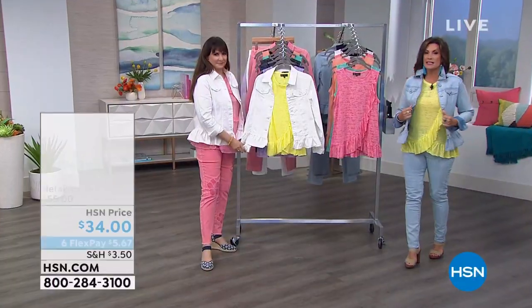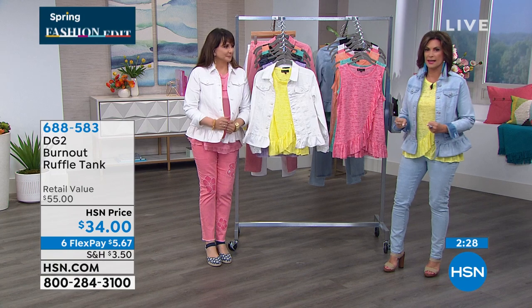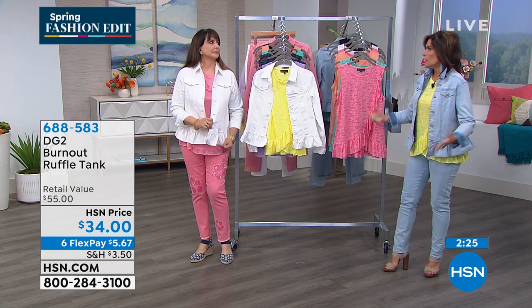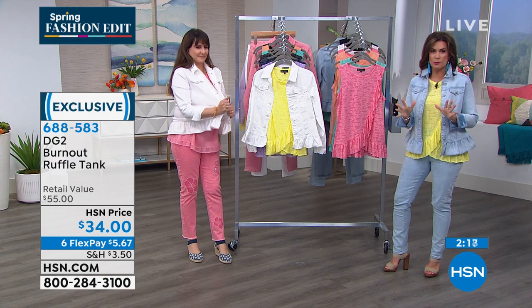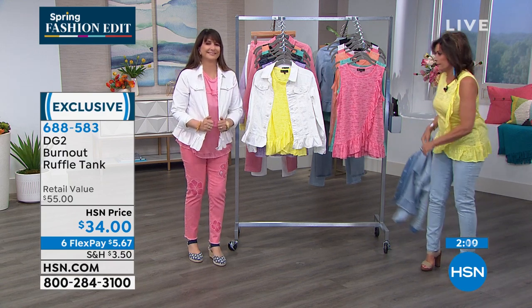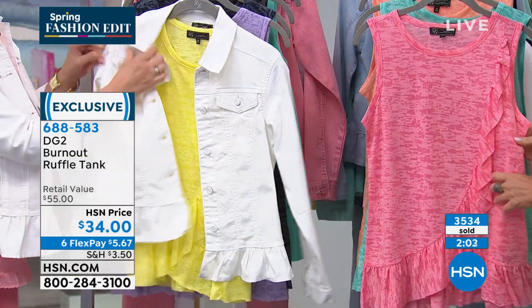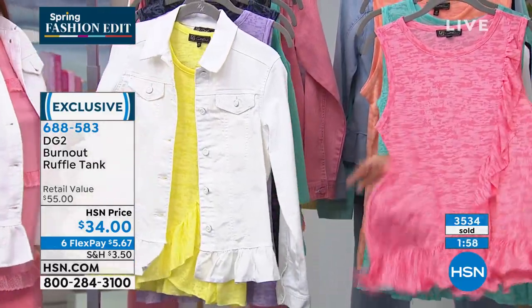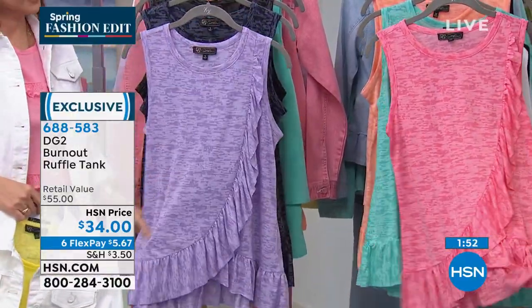Martha also loves the DG2 tops. You're going to wear it, use it, and every day when you put it on you'll go, 'So glad I have that go-to.' I'm going to shed some clothes here. We have the burnout tank — look at the movement of the piece, great feel to it, so soft. If she made it a little longer I might sleep in it. $34, six flex payments at $5.67. The color you're looking at is the pink.